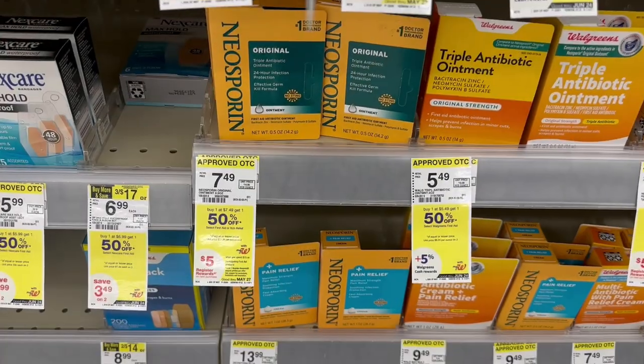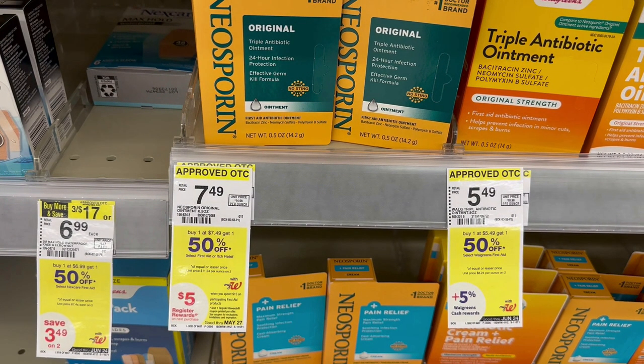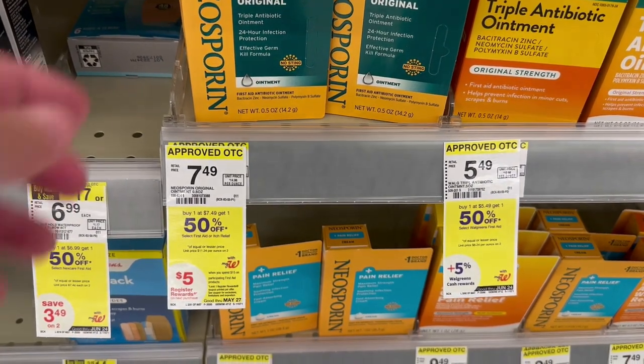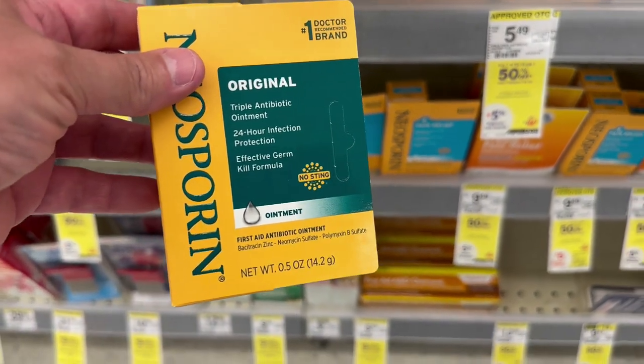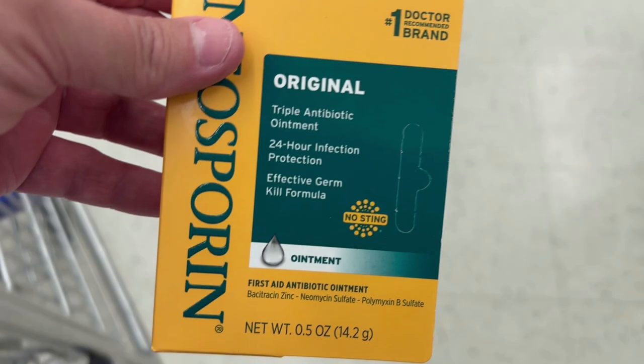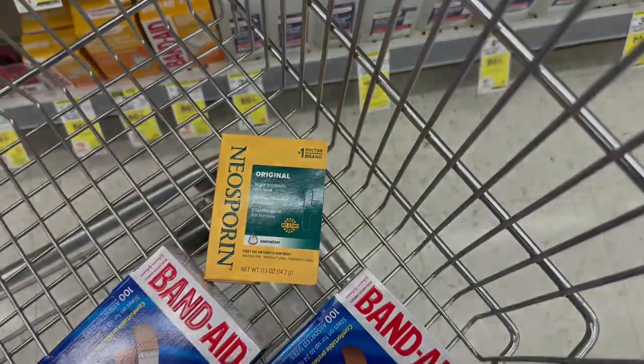The one I'm going to grab is the original Neosporin, the 0.5 ounce one. They are priced at $7.49 in my store, buy one, get one 50% off. I am going to grab one. And because my Band-Aids cost more, this is going to be my 50% off item, and that means it's going to cost $3.74. I'm going to add this along with my three Band-Aids, and then I'm going to grab one more item.